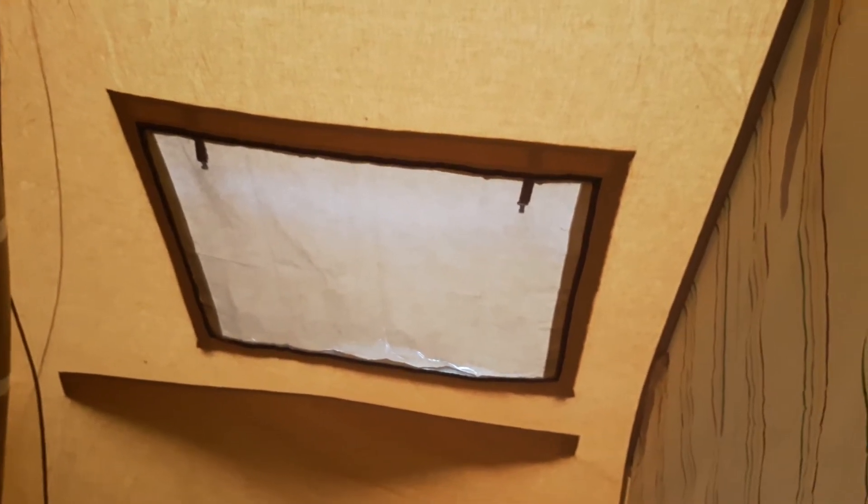We've got a window here. On the inside we've got a gauze. On the outside we have a detachable plastic window so you can have that open in the rain and the rain still doesn't come in.